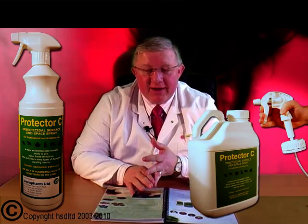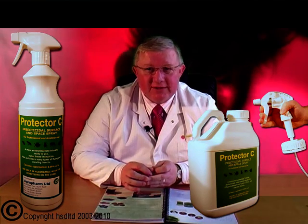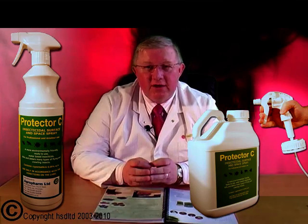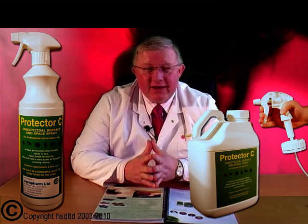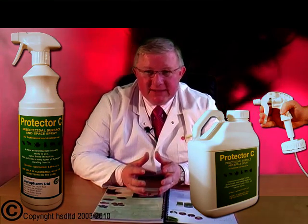Bedbugs can be very difficult and they can hide in all sorts of different places. Look behind headboards, or if you've got a fabric headboard, into the ruches and around buttons. On mattresses, look around the stitching, on the braiding on the edge of the mattress, or if there are any buttons on the mattress. Look on the bed frame, on the divan, in drawers, along edges of skirting boards, behind pictures on the walls, or in books on sideboards or bedside tables. These are all places where the insects can hide.